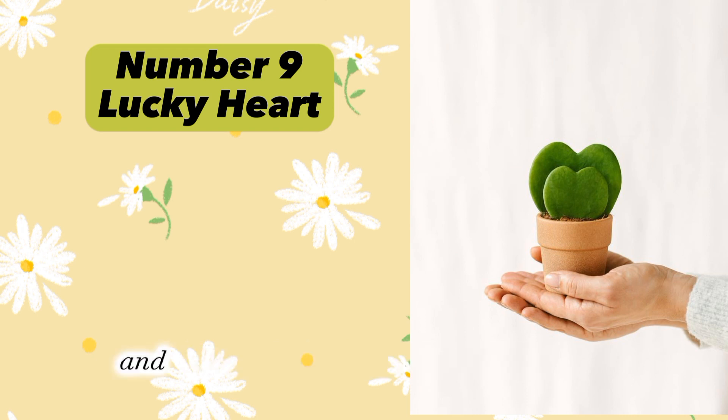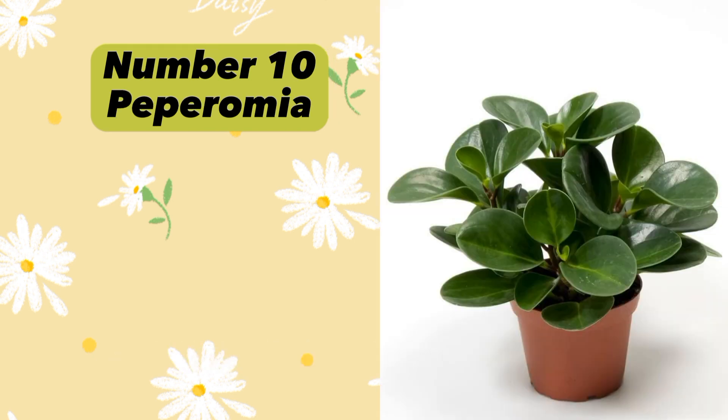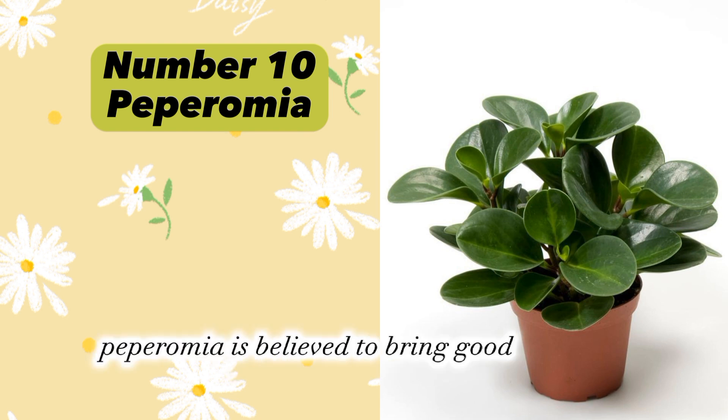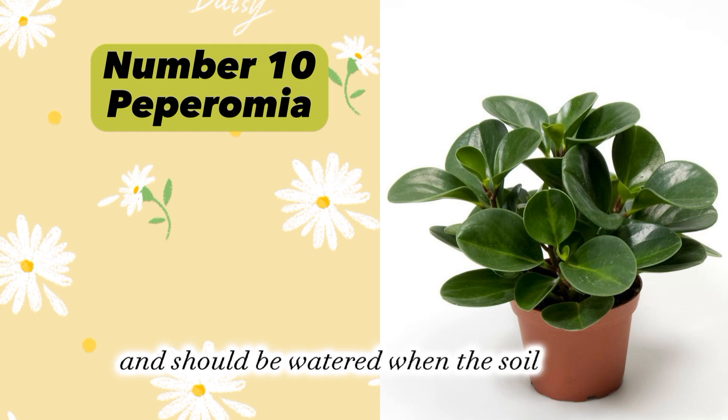Lucky Heart needs bright indirect light and should be watered when the soil is dry. Plant number ten: Peperomia (Peperomia obtusifolia). Peperomia is believed to bring good luck and prosperity. It needs bright indirect light and should be watered when the soil is dry.